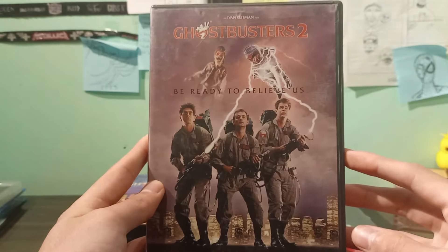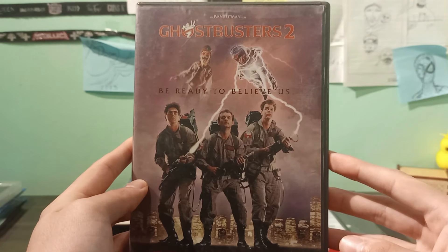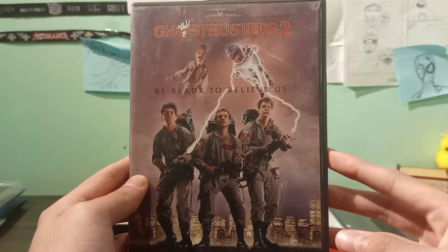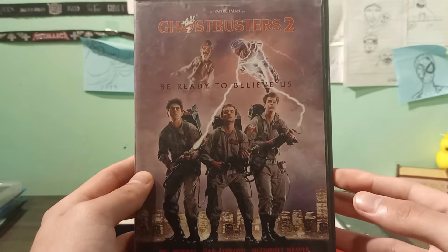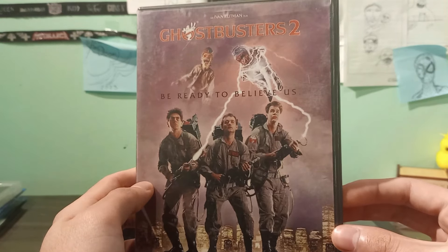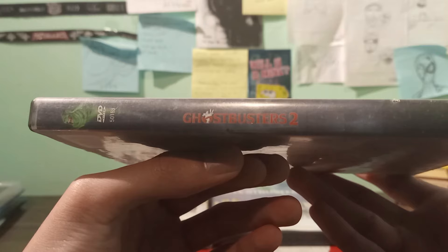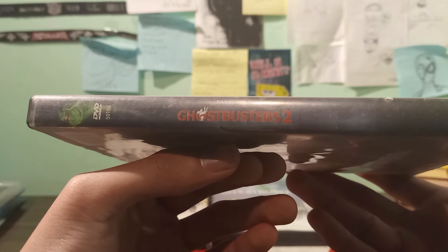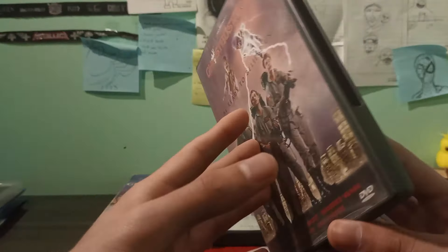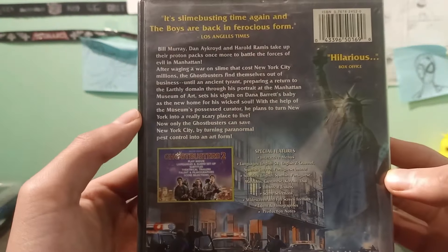Now we have Ghostbusters 2. People say that this movie is not as good as the first one, but I consider it still memorable — it's still okay. I enjoy it, and sometimes I think I enjoy it more than the first one. I found this one at a Ross store, probably around 2006 — I was maybe seven years old.